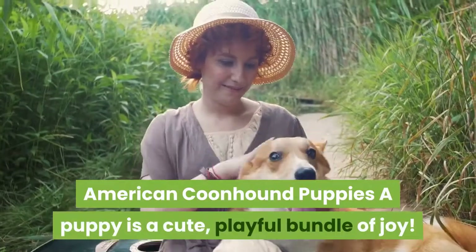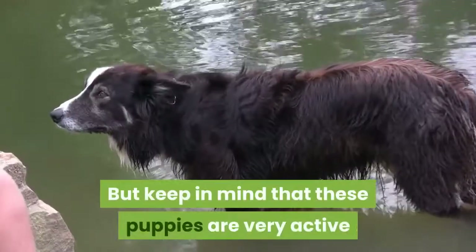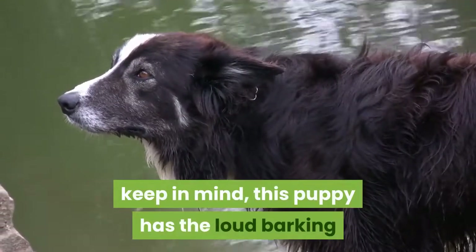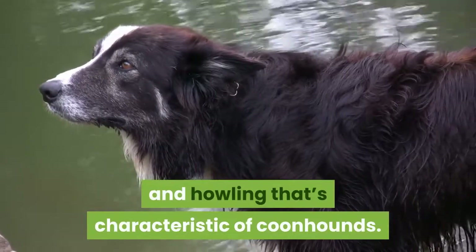American Coonhound Puppies: A puppy is a cute, playful bundle of joy. But keep in mind that these puppies are very active and need a safe area to roam around in. Also keep in mind that this puppy has the loud barking and howling that's characteristic of coonhounds.